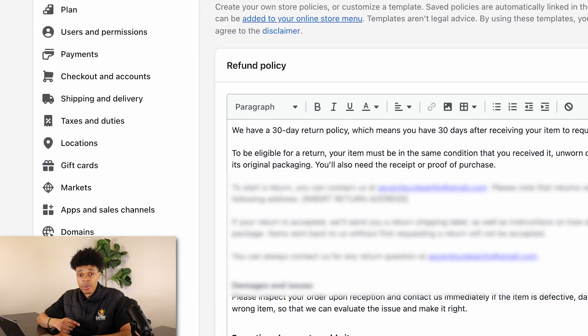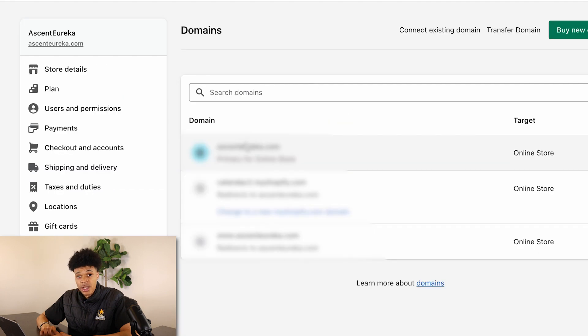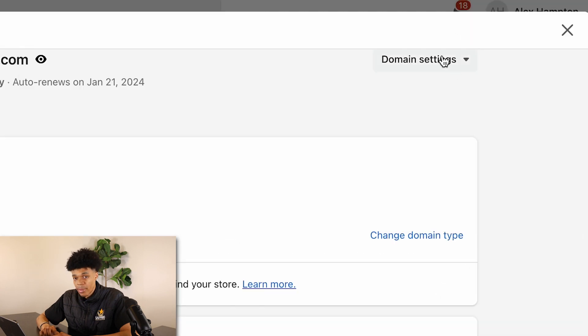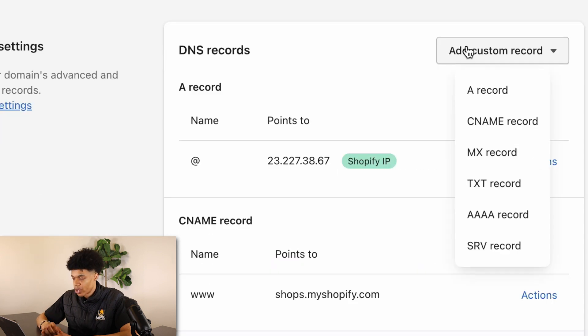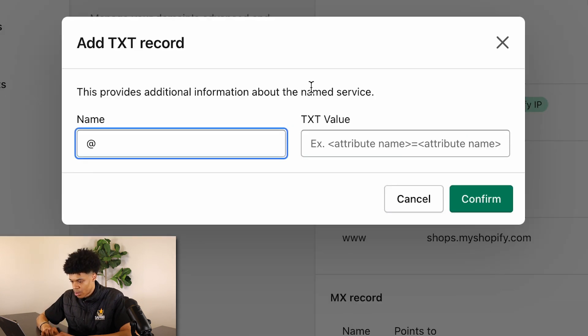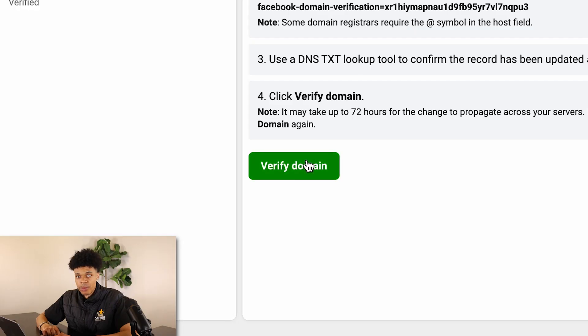Go back to your Shopify store settings, scroll down to 'Domains,' select your domain, click 'Domain Settings,' then 'Edit DNS Settings.' Add a custom record — TXT record — type the '@' symbol in the name field, and paste what we just copied from Facebook into the TXT value field. Click 'Confirm.' Once that code is added, head back over to Facebook and click 'Verify Domain.' You should now be verified.